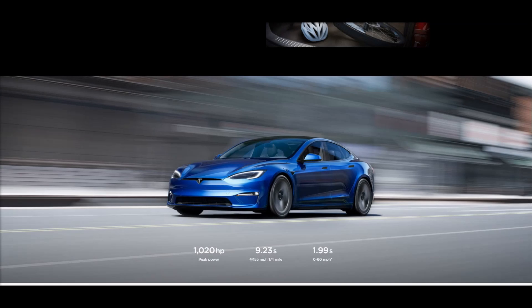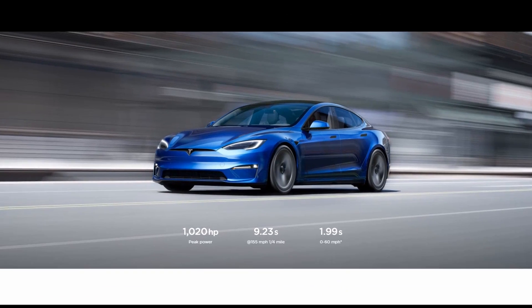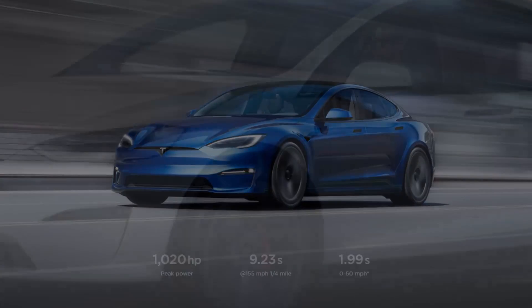This refresh has been long overdue, and maybe it will be the saving grace for the Model S and X going forward.